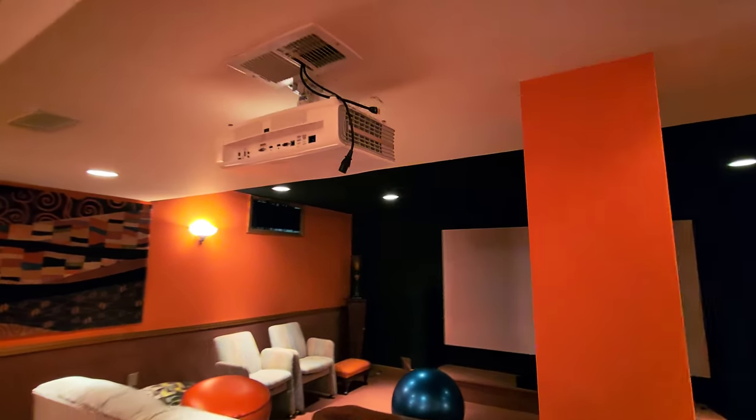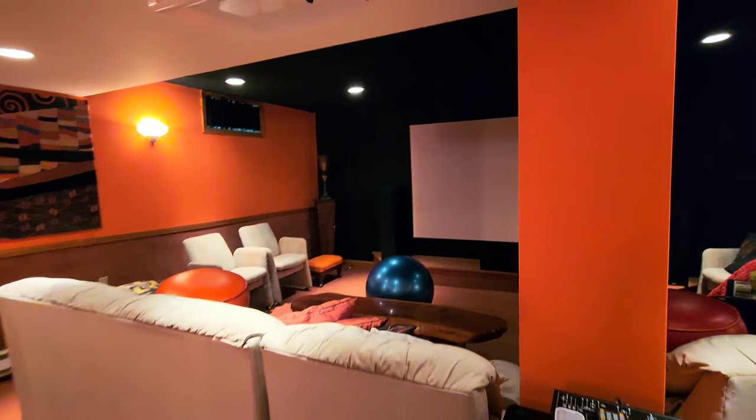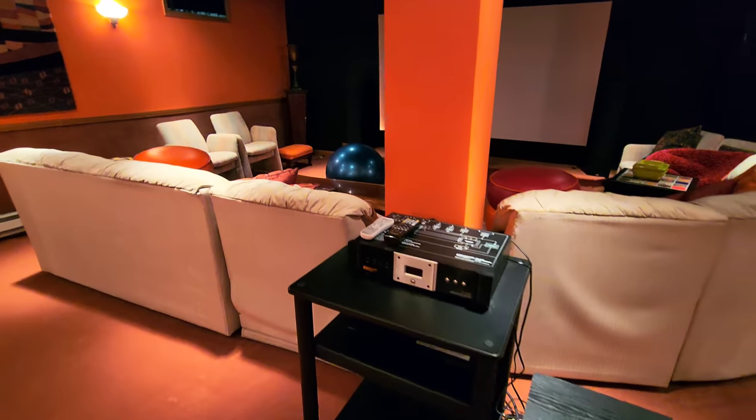I'm going to be taking it off the ceiling and taking it on vacation with us, so I'll do future videos. Talk to everyone later.